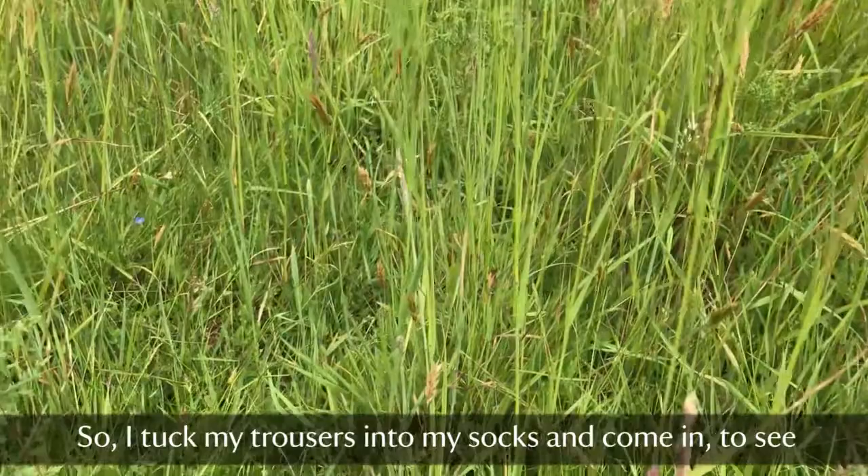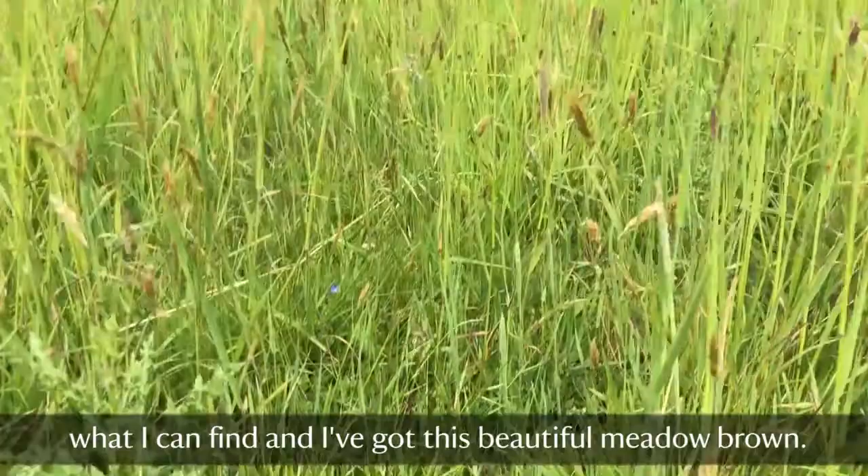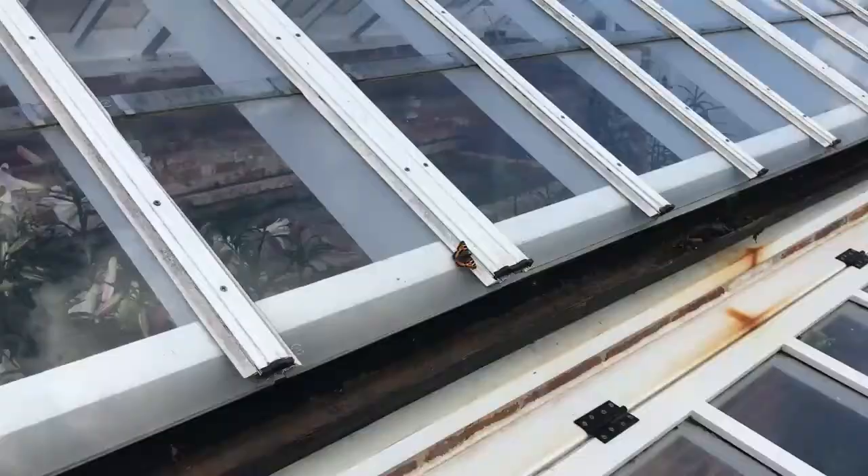So I tucked my trousers into my socks and came in to see what I could find, and I've got this beautiful meadow brown.